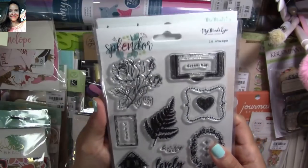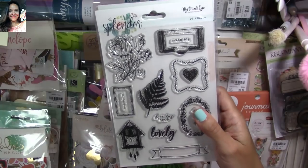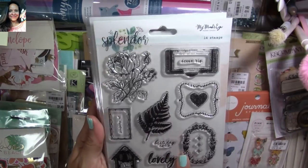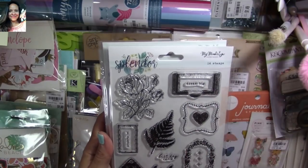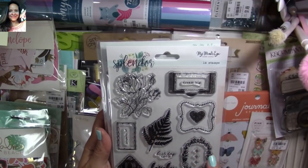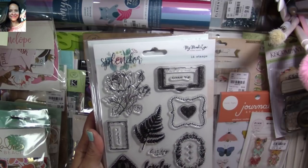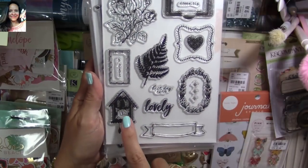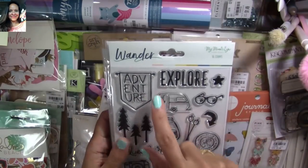This is another one of my favorites. This one is from the Splendor collection — I just adore this. I actually got a few paper pads but I think they may still be in my cart. Look at this — I love the handle, I love the flowers, the flower frame, the wreath. Love it. Best day ever.